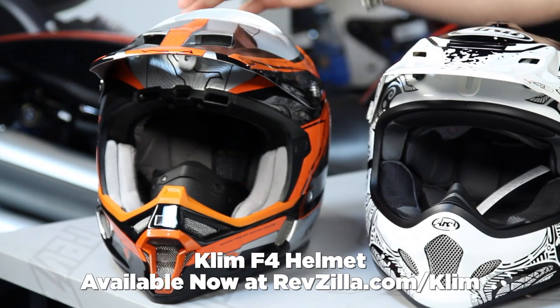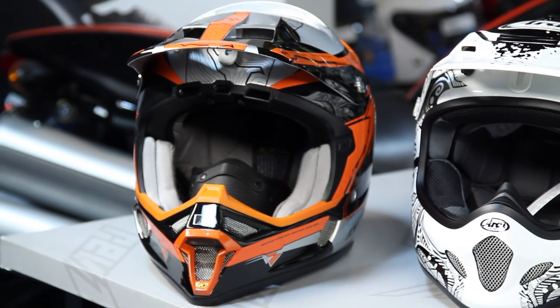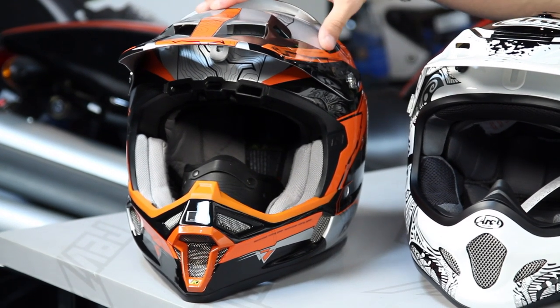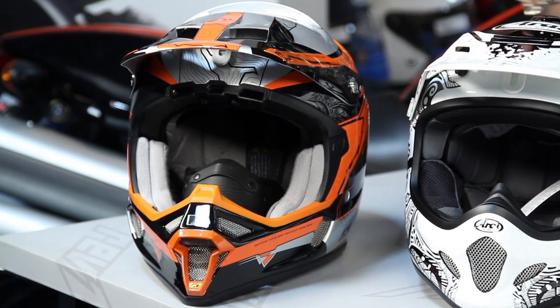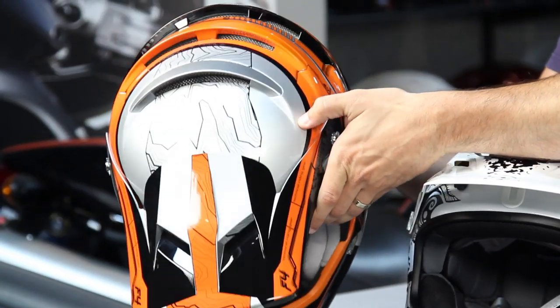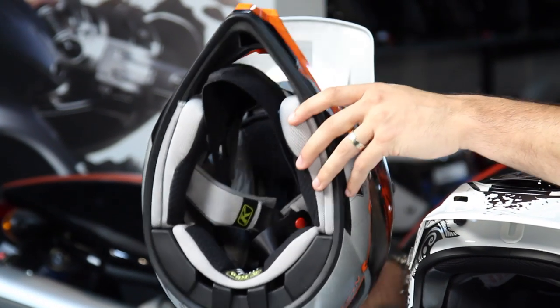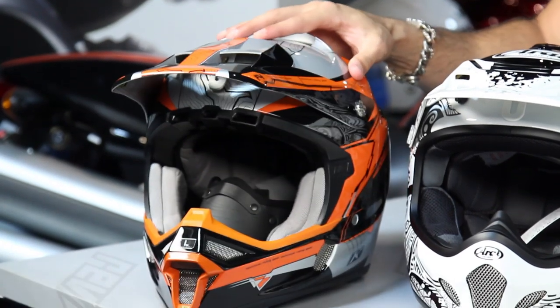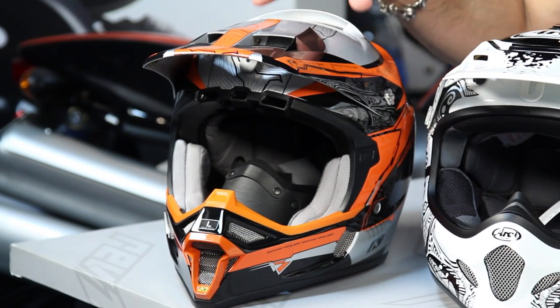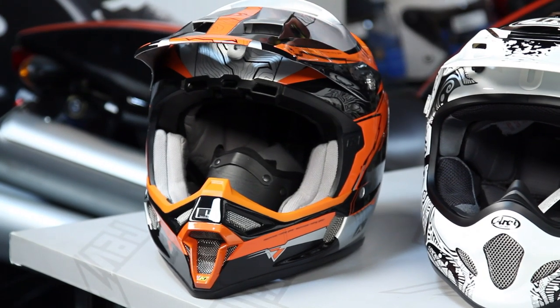Starting on the right is the Klim F4, Snell 2010 rated composite shell. It's a true off-road helmet but really more of an adventure helmet than a pure dirt helmet. It has the most neutral, round oval fit in our lineup — intermediate neutral round oval — whereas a lot of these other helmets are intermediate to longer oval. It comes with a wind stopper shield for multi-season use and has the most vents of anything on the table: 41 different vents. It also comes with a breath guard. There's no solid colorway and no step-down model in the Klim line. The F4 starts at around $400.